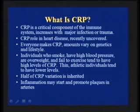Individuals who smoke, have high blood pressure, are overweight, or fail to exercise all have higher levels of CRP, whereas young athletic people have lower levels. But half of the CRP level is determined by inheritance or genetics, so even if you are young and healthy and don't smoke, you can still have a high CRP. Inflammation may also start and promote the plaquing process, which is really part of the whole vascular problem we're concerned about.